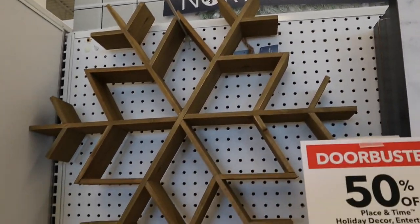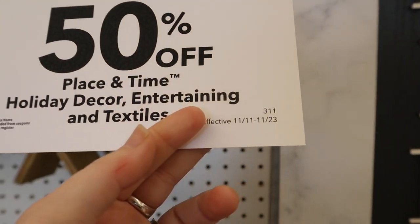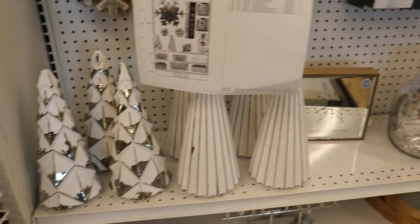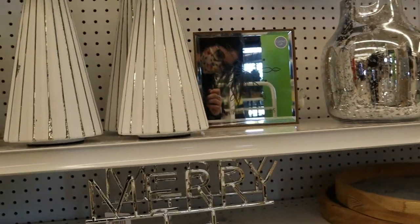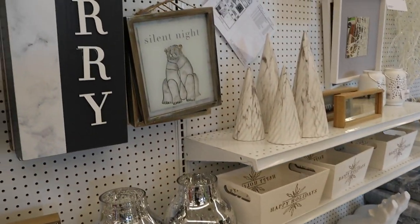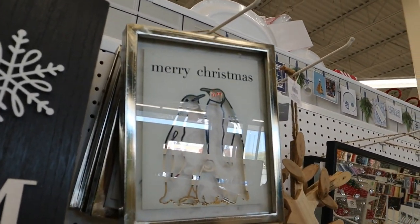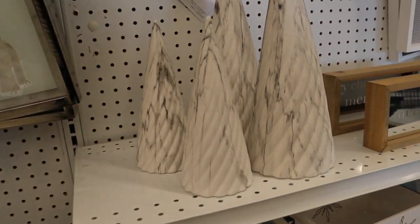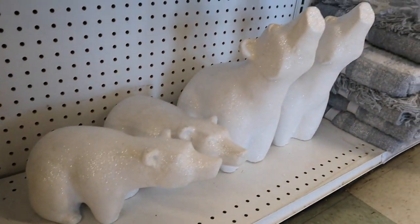At Joann's they divided things into different lines. The first is the Northern Lights line — all their holiday stuff is on sale till the 23rd, so check their ad. The Northern Lights line feels like modern nordic to me, versus the traditional nordic stitching we saw at Michael's. Very oak wood, light-colored wood, marble, white, silver, gray — kind of neutral colors.